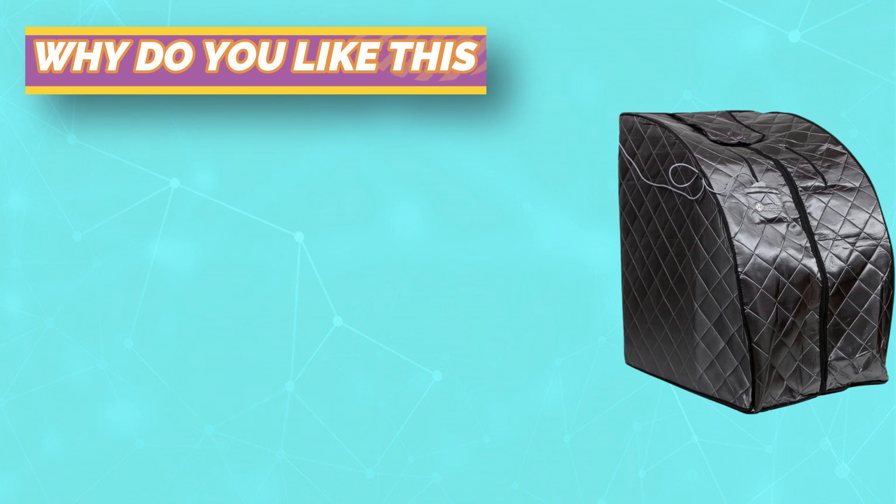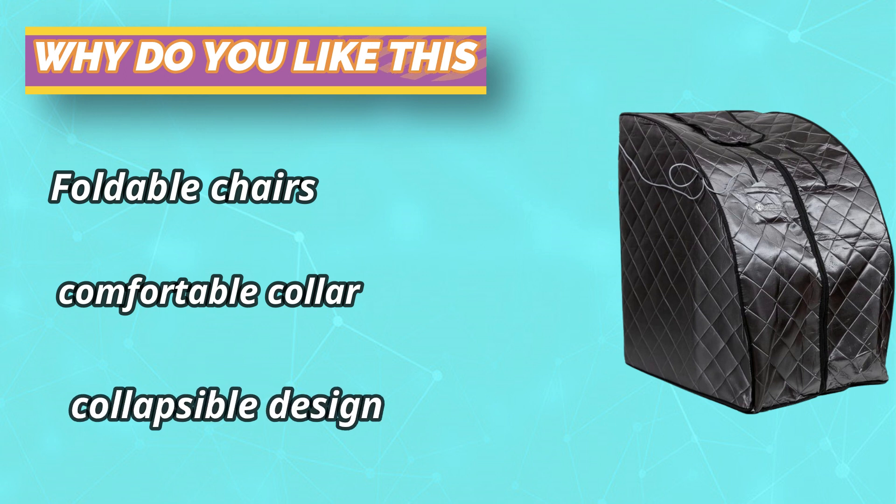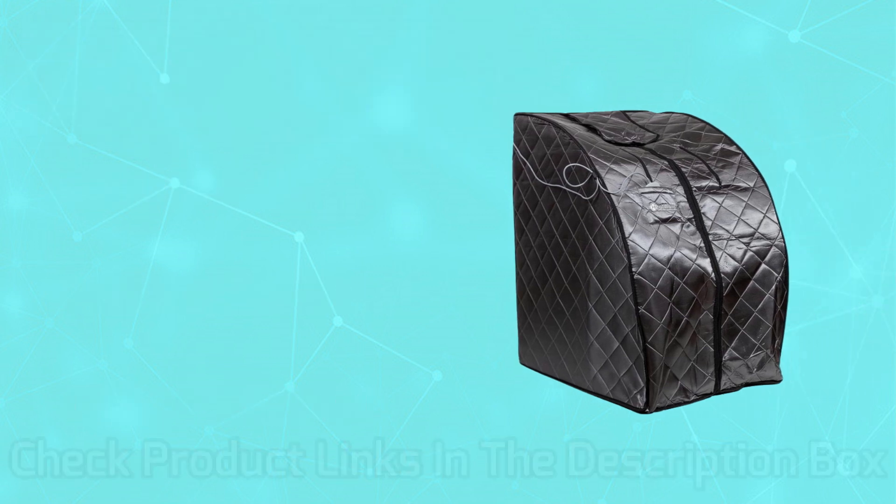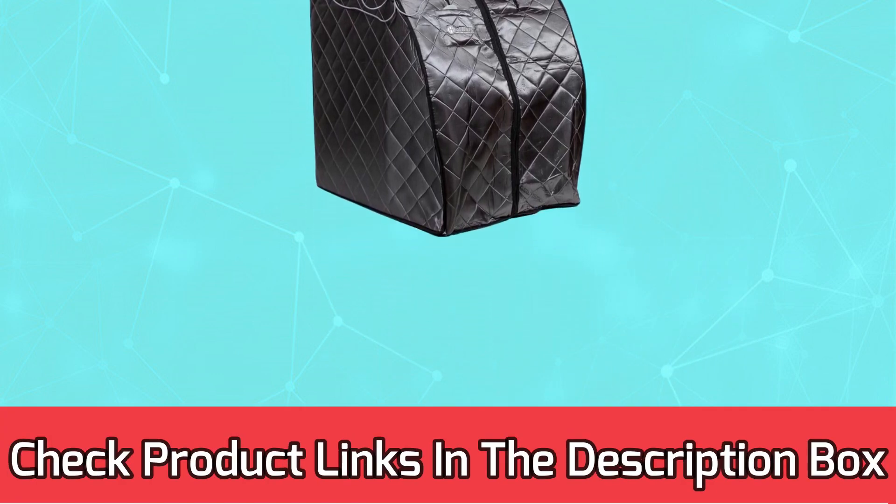It also comes with a comfortable collar, sewn-in pockets for books or devices, a relaxing footpad, and a convenient handheld controller. For current prices and discounts, check the links in the description box.